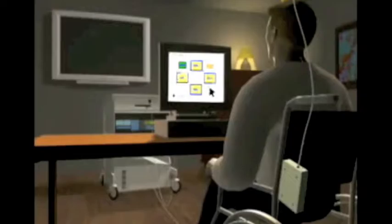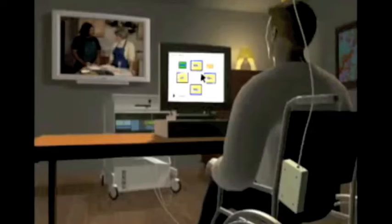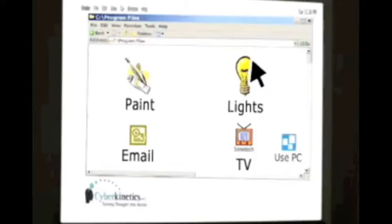Study participants will attempt to control a cursor on a computer screen. Once cursor control is established, the BrainGate system could be used to drive various computer applications and environmental control devices. The goal of the clinical study is to evaluate the quality, type, and usefulness of cursor control the participants can achieve by using their thoughts.